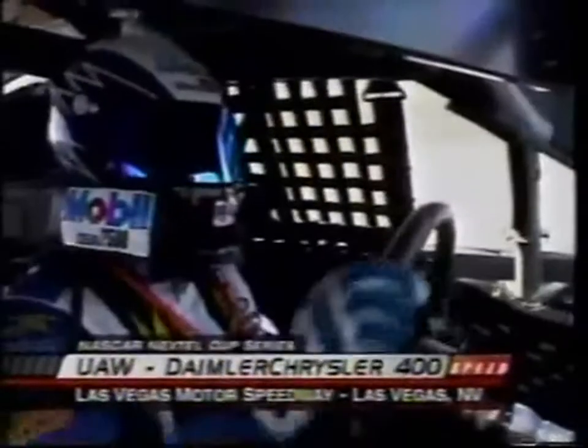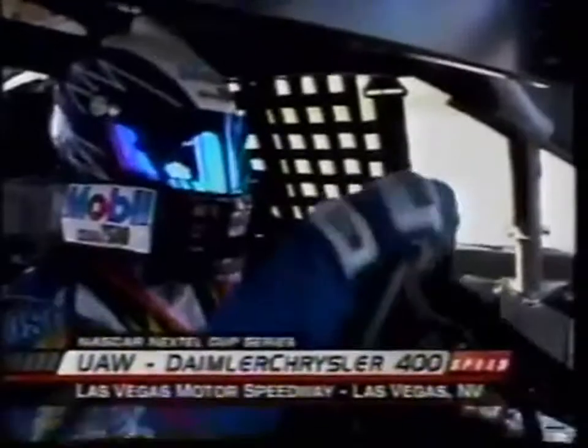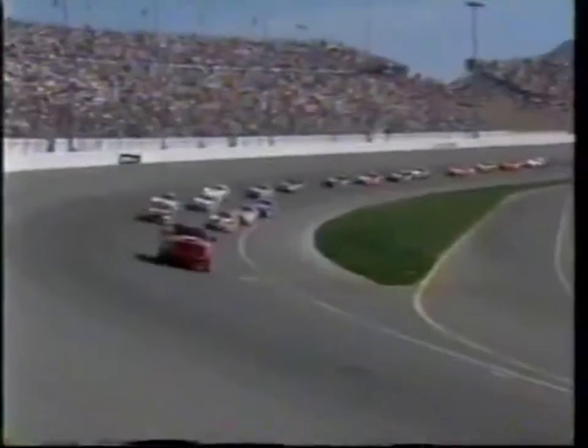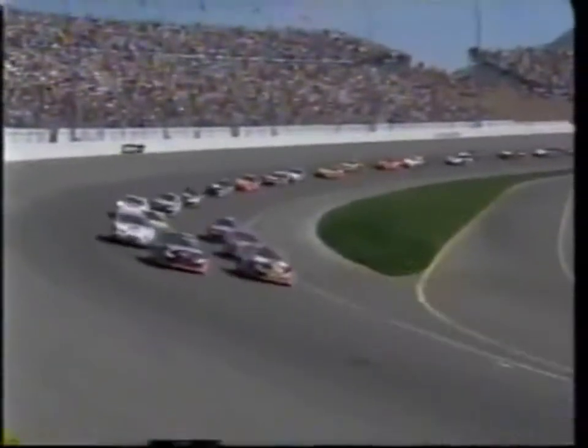Getting set for the restart at 129 laps. Be a good time to stack up those speakers and use that Dolby surround sound — take advantage of your high-def picture. How about if we do it for the troops overseas?